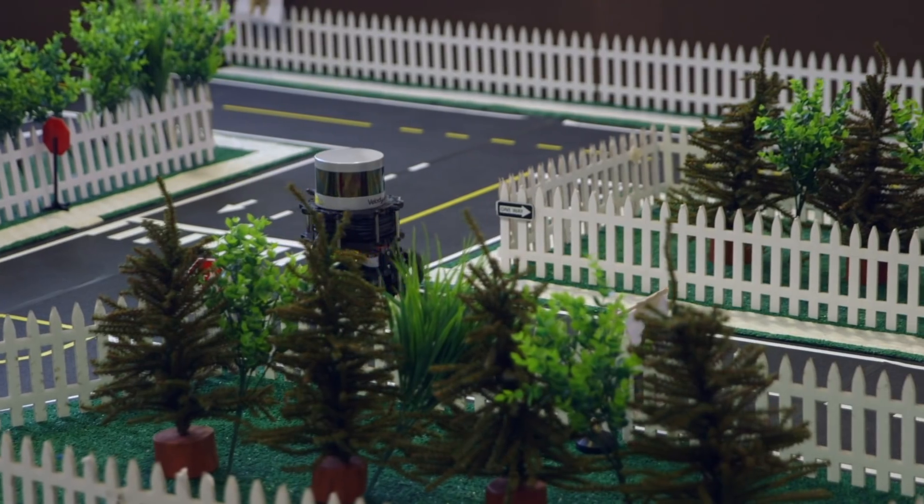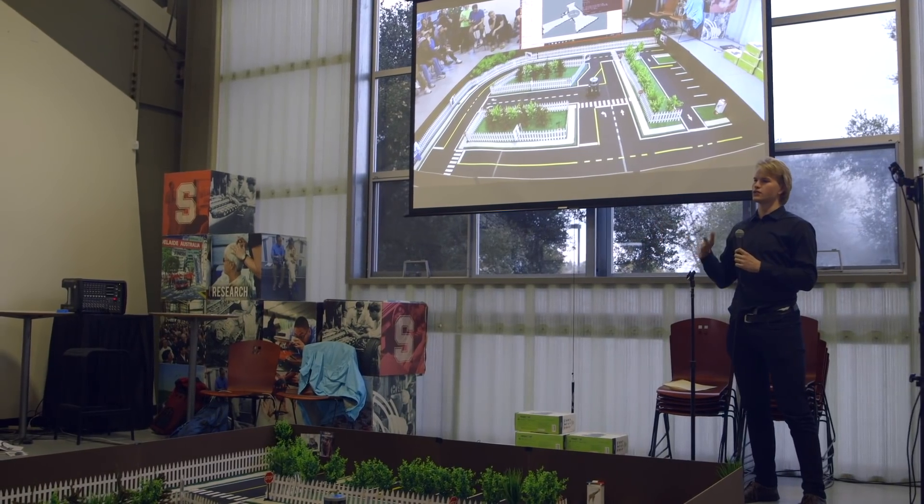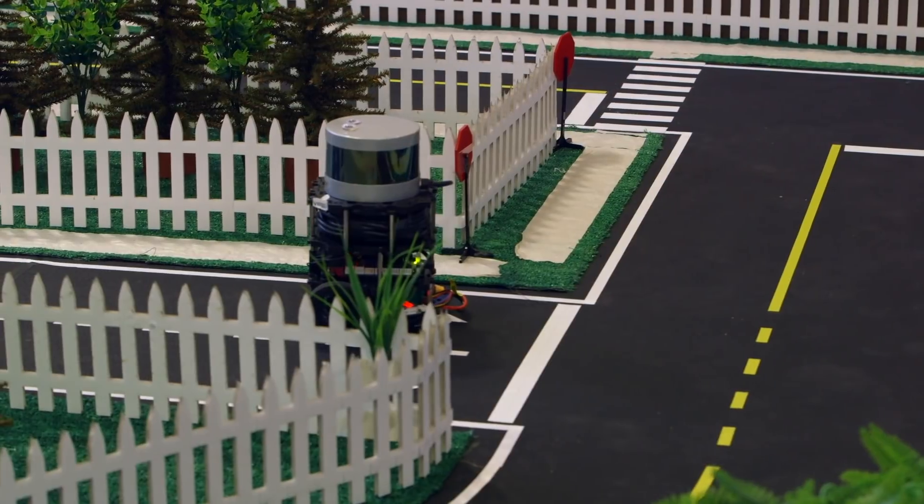Of course, we are not dealing with all the complexity of a real self-driving car, but the point of this class is to make sure that students know about all the key technical aspects. It's definitely given me a healthy dose of respect for what real autonomous cars have to do.